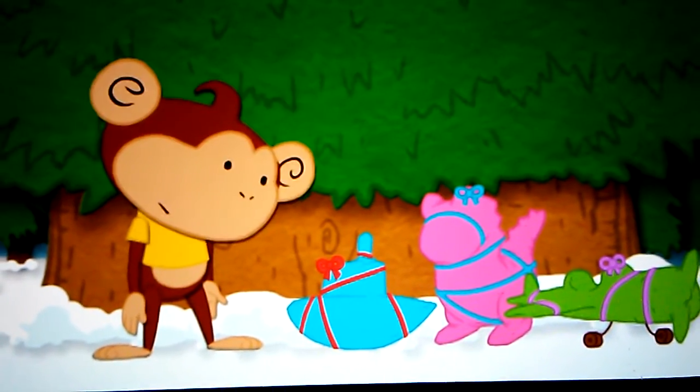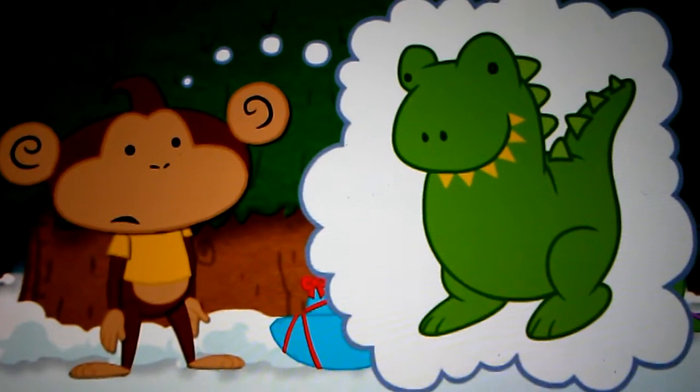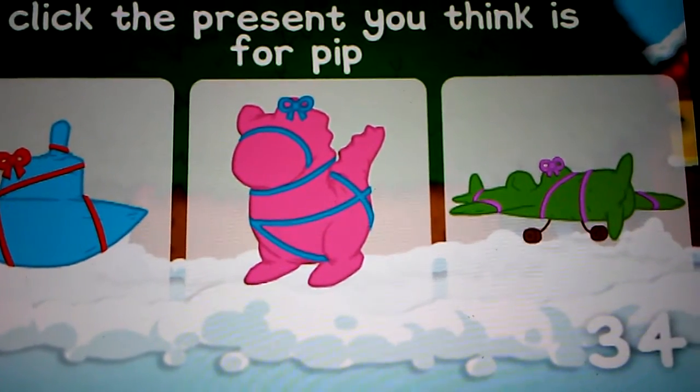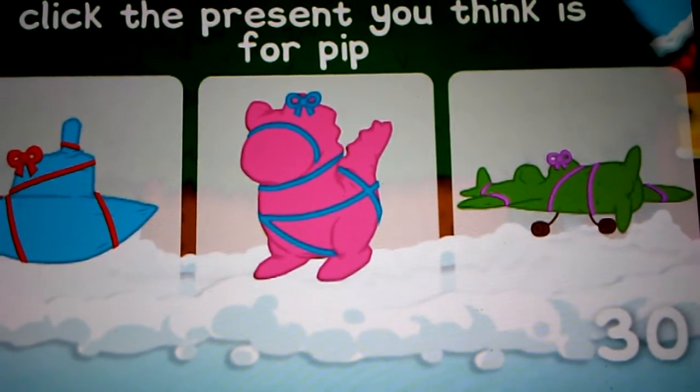His present. He was really hoping for a dinosaur toy for Christmas. Can you see a present that looks like a dinosaur? Press the present you think it could be on the screen. A dinosaur toy would be big and spiky and you could probably see its long tail.